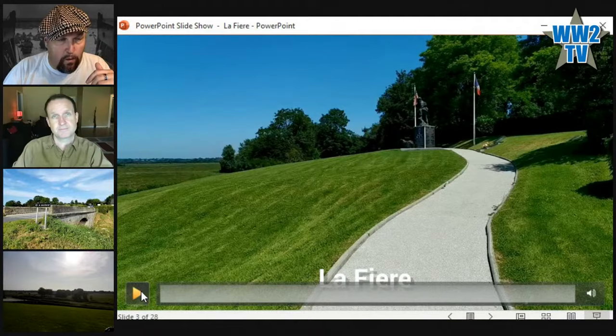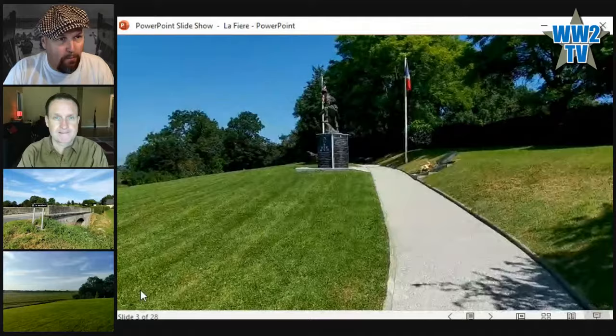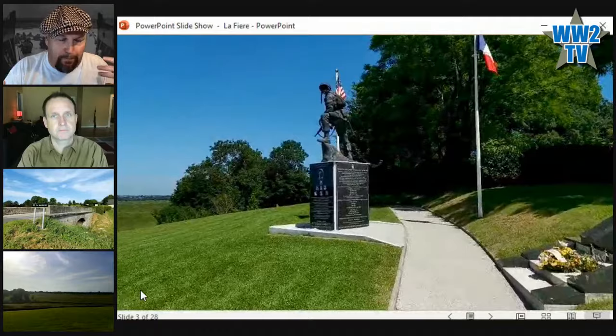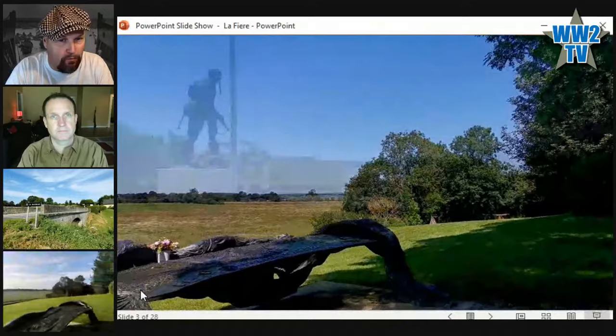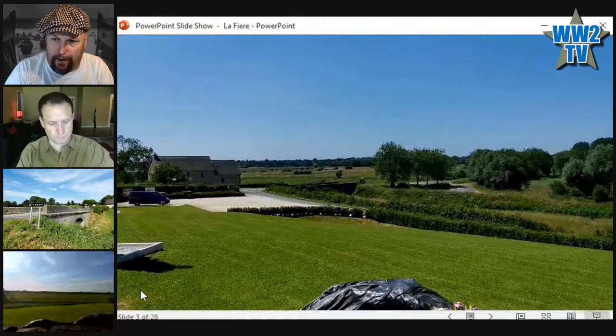I've also got high-definition footage I took on Sunday — 1080p — to show off the technical capabilities of World War II TV. This is a three-minute introduction to where we're talking about today. The Lafayette battlefield is important not just for D-Day, but for cutting off the peninsula to trap the Germans up in Cherbourg. We're here on the ground to talk about the action itself, and the camera is currently swinging west over the Merderet river valley toward Coquigny.